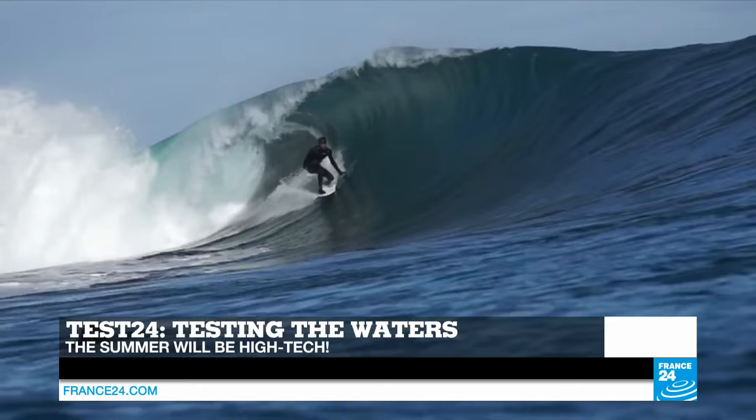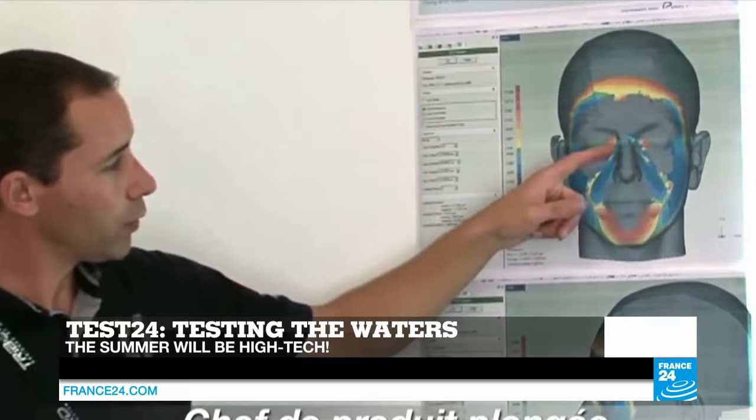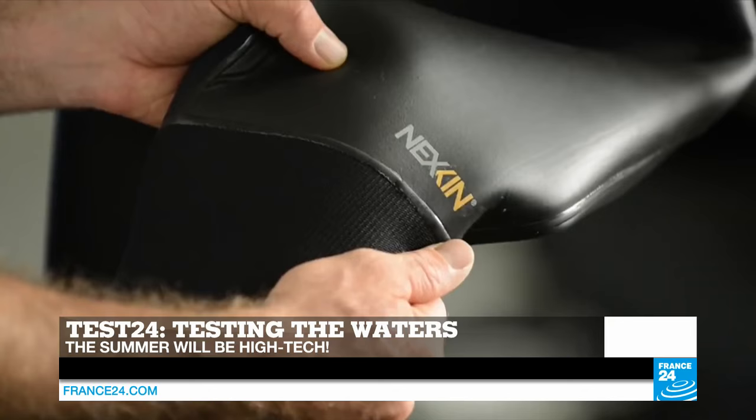We'll test the tech waters with Dan and Jay Kattelkar on Test 24. And as you might be preparing yourself for a summer vacation at the beach, we review several water sports gadgets — from a neoprene-free wetsuit to a full-face snorkeling mask.